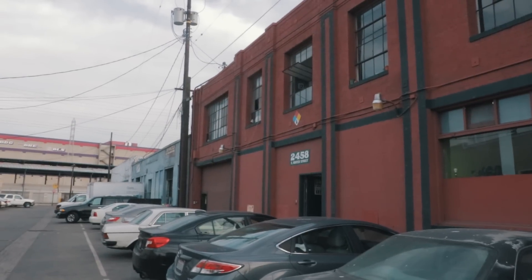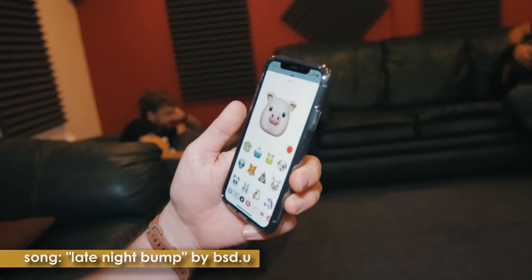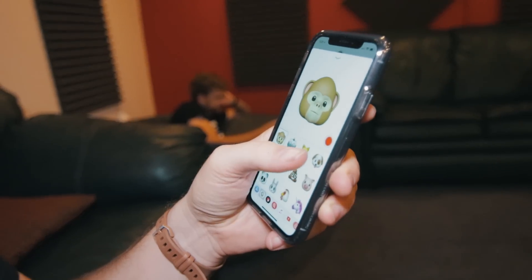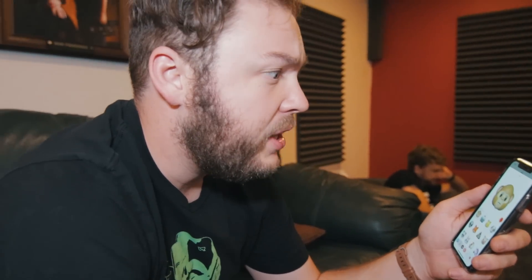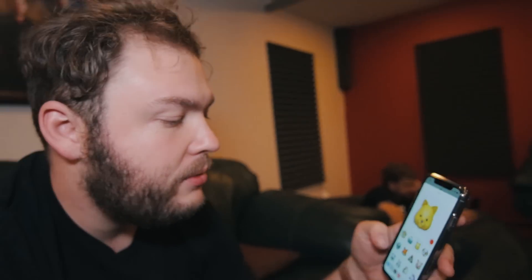Talking about these animojis — what's the story behind animojis? It's motion capture. The phone is using an infrared camera to pick up facial features in 3D and apply them to a little animated emoji. Everyone's got facial motion capture in their pocket right now. It's too good an opportunity to pass up and not make a hilarious video with little animals freaking out.